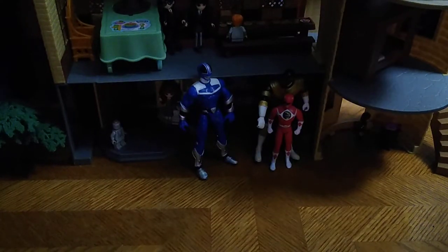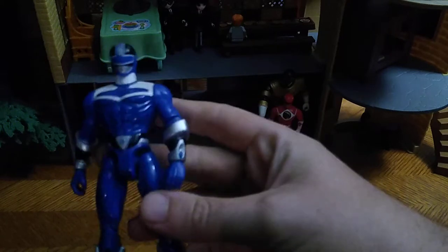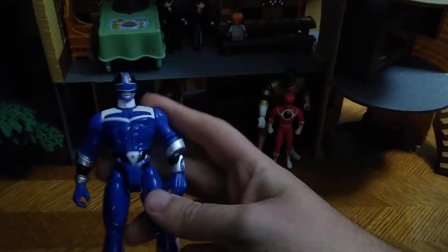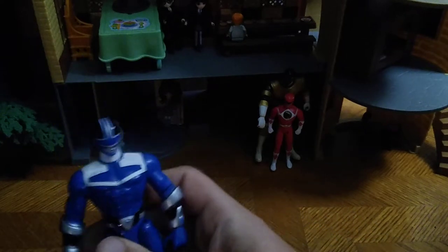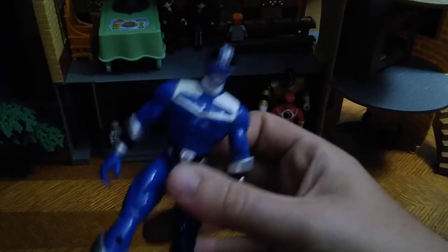But before we look at the set itself, we're going to look at our Power Rangers first and then the box. First on the list, we got the Time Force Blue Ranger, because I got this from Steel City Con and I'm a huge fan of Power Rangers. So I got the Time Force Blue Ranger — why not?